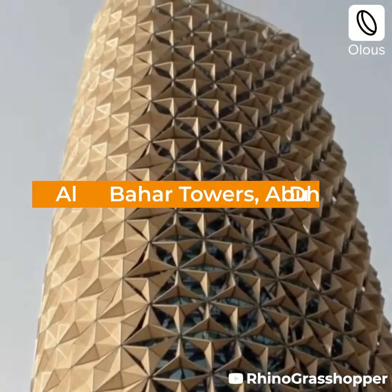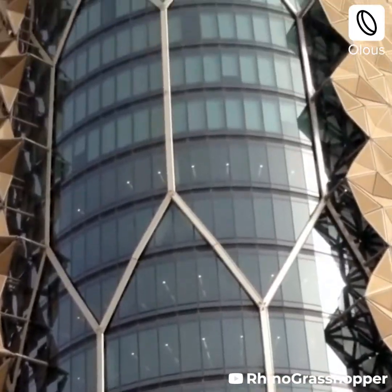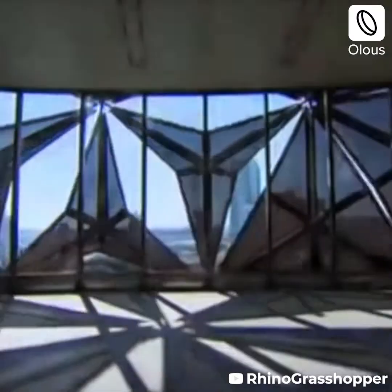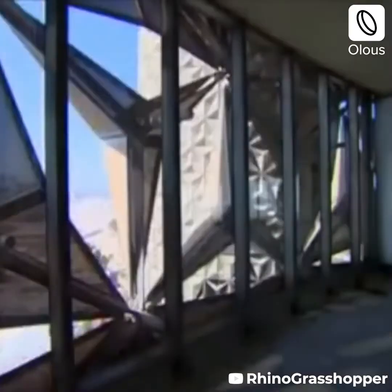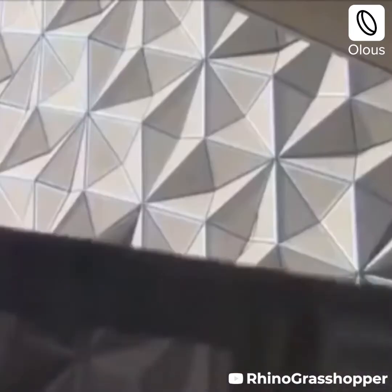The Al-Bahar Towers in Abu Dhabi have a facade with a series of hexagonal units that fold onto themselves. The facade responds to the movement of the sun, reducing the afternoon glare. This also reduces air conditioning needs by naturally shading the interiors.